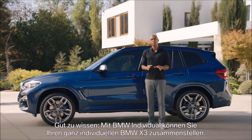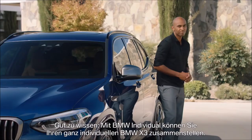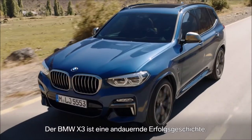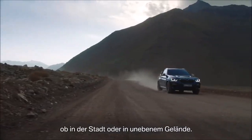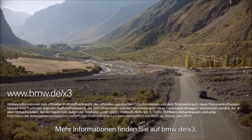Good to know, it is now possible to customize your X3 with BMW Individual. The X3 is an ongoing success story, and the all-new X3 is the next level of driving dynamics and functionality, whether in an urban environment or on rough terrain. For more information, go to bmw.com/x3.